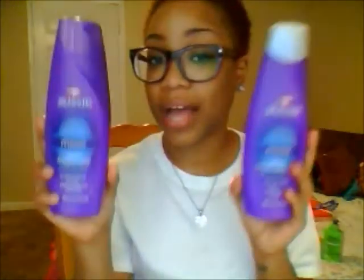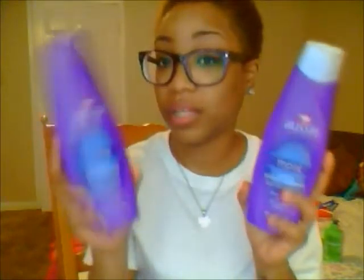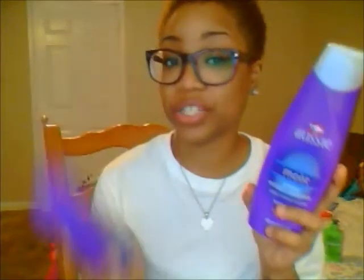I recently purchased a new shampoo and conditioner. The reason I got this one is because I've seen a lot of reviews on YouTube about it and it's very inexpensive, so I thought why not try it. The shampoo and conditioner I have is Aussie Moist, and it does really well, especially the conditioner for moisturizing your hair. I like the product and I've only used it twice so far, so I will continue to use it until it's all gone.